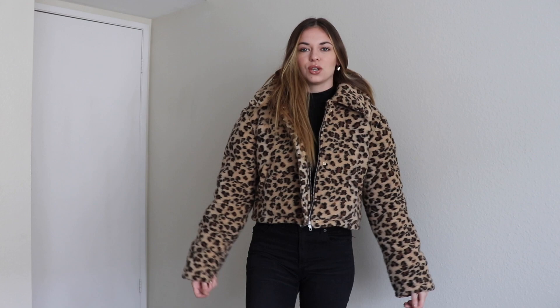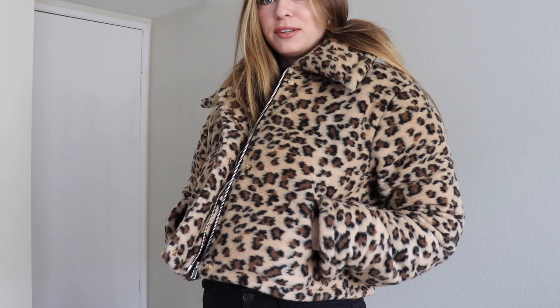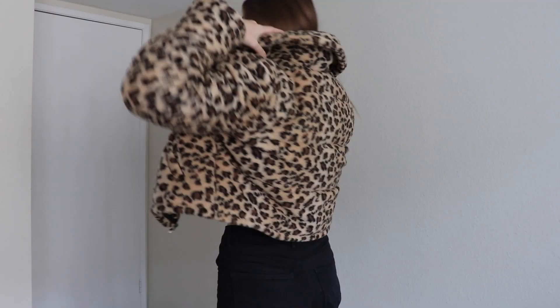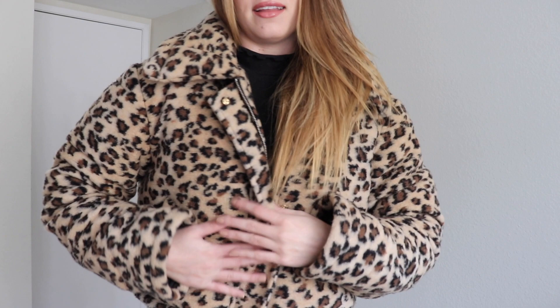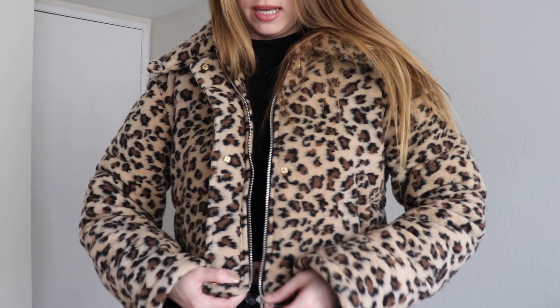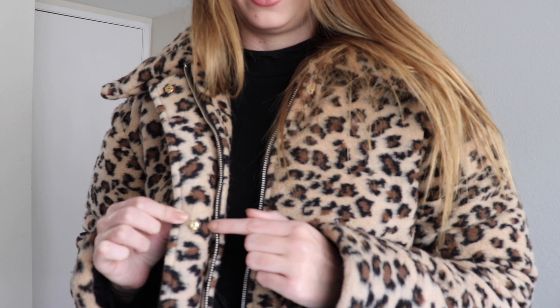I've also been wearing it with some casual mom jeans and a tee — there are so many different ways you can style this. I also like to leave it open. It has two pockets on the side where you can keep your hands warm or put your phone. I also like the extra cushioning collar they added in the back around the neck area. This is probably my favorite jacket in my closet right now. I love animal print and how soft this is — it's a jacket that's going to last a really long time because the quality is amazing and the print will never go out of style. It also zips all the way up, you can do the buttons, and there's a little bit of gold hardware which looks really good with the cheetah print.